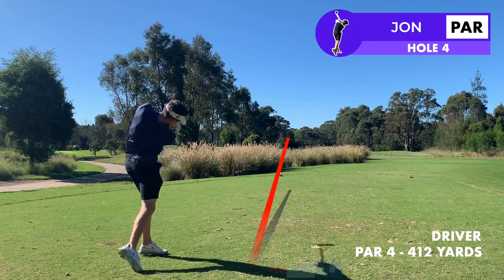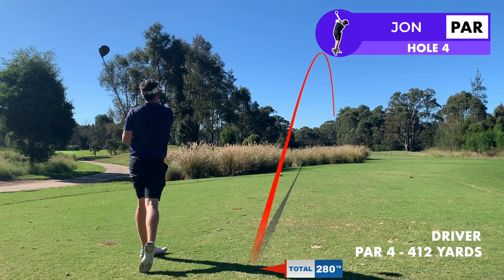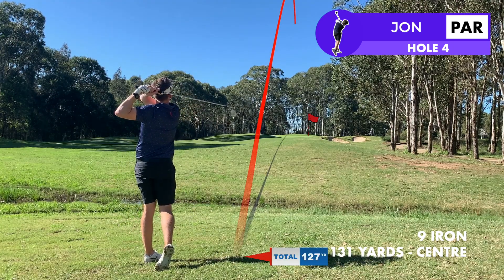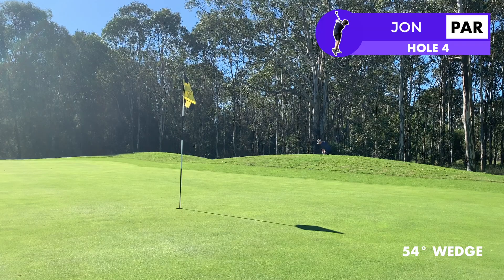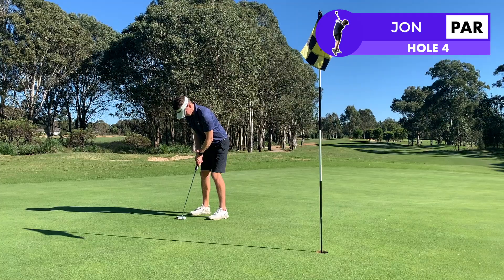According to the card the fourth is the second hardest hole on the course, but I think this is one of those cases where not having played the course before made it easier for me. I've got a good drive up into play and I've really flushed this nine iron. I was watching it in the air expecting it to go close to the pin but it's actually gone over the back of the green. From there it's not the easiest of chips but I've gone for the 54 degree wedge and judged this one pretty well to give myself a look at par.